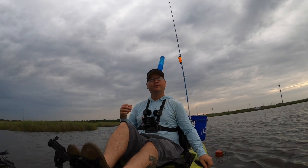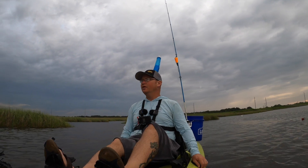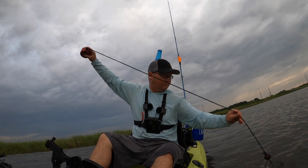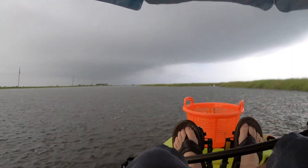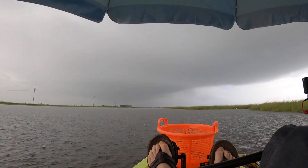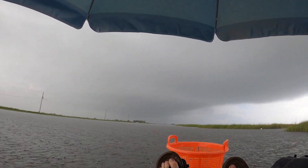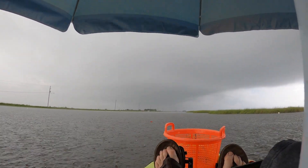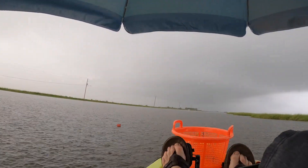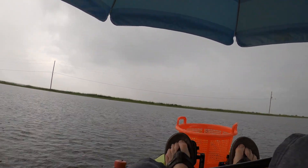I hear some thunder in the distance. I try to stay out here as long as I can even if it's raining, as long as there's no lightning. I brought this umbrella just for this reason because I knew it might rain today. I don't see any lightning, so that's good. I'll try to pull this net up with one hand — let's see if that's possible.